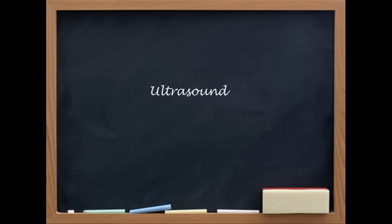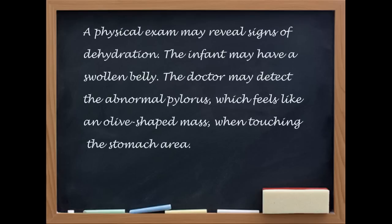The ultrasound is now considered the standard method for diagnosing pyloric stenosis. What would you see on the ultrasound to say this is pyloric stenosis? The pylorus is markedly thickened and elongated in pyloric stenosis, such that the channel — the space that the food is supposed to pass through — is effectively obstructed by the thickened muscle.